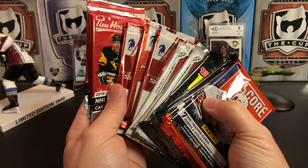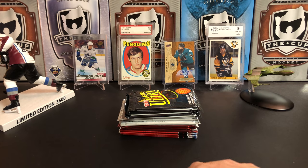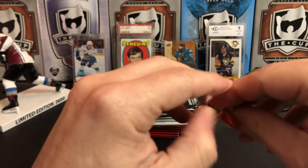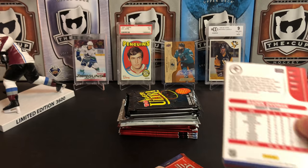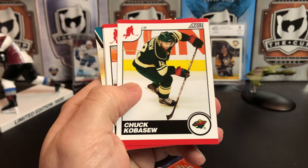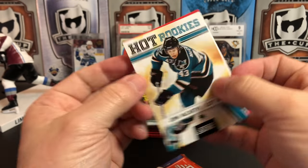So a bunch of stuff, some of which I've opened on the channel before, some of which I haven't, but we're just gonna have a quick fun video today. The first thing we're gonna get to is Score, because it is not a random pack video without Score. We've got Colton Gillies, The Hammer John Merson, Chuck Kobusu, Jeff Carter, Hal Gill, and a hot rookie of John McCarthy.